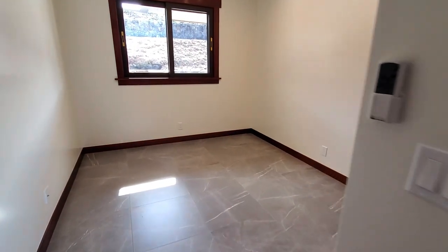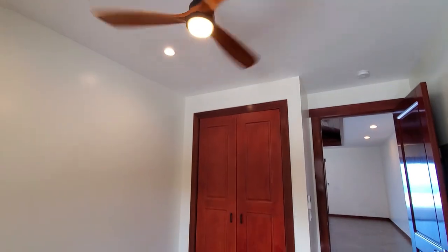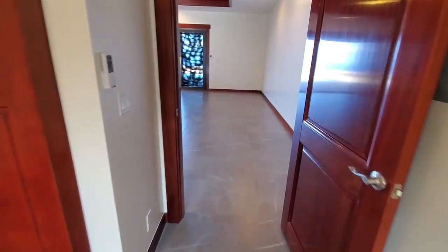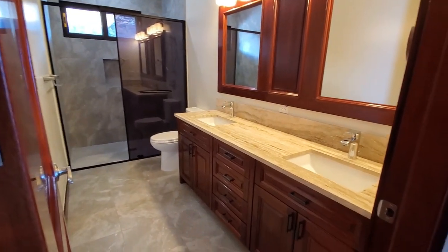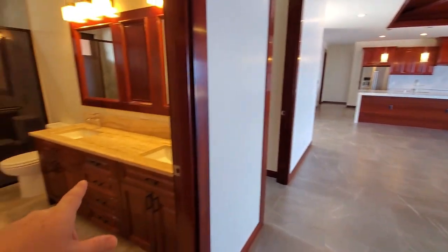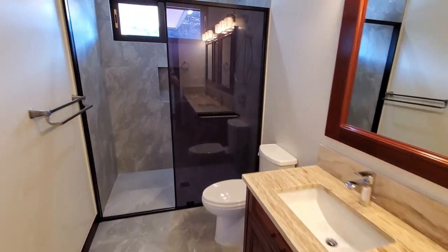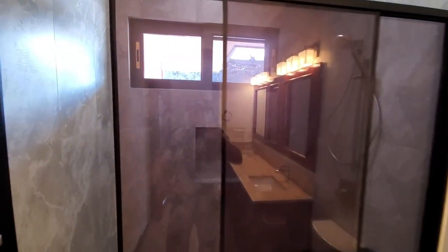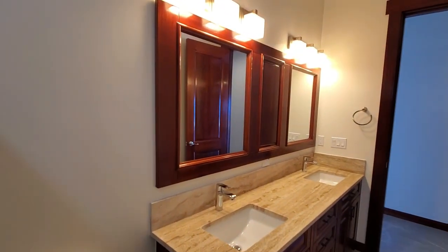This is our fourth bedroom — pretty standard size, 24-by-24 tile, window, recessed lights, ceiling fan, and a closet. Someone might use this as an office since it's a little smaller and there are three other really awesome bedrooms. Here's one of our bathrooms — really nice to have a dual vanity even for just this guest bath. Great mahogany work, smoked glass on the shower — nice and sharp, gray tile going all the way up to the ceiling. Double mirror on a custom-made mahogany backing.